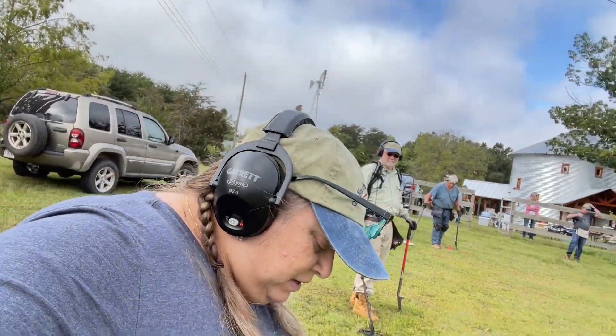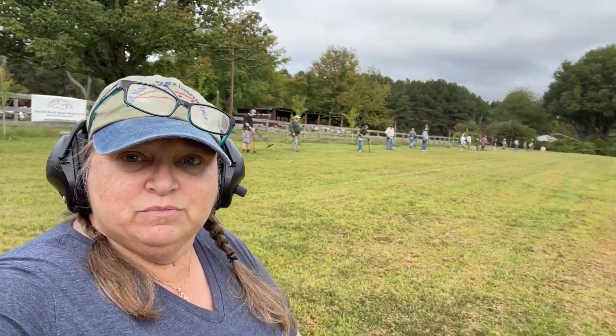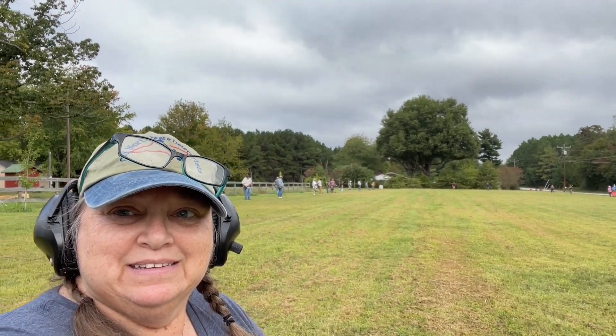Here I am at the ONSD September seeded hunt. Everybody is lined up and ready to go — I dropped my shovel. It's a beautiful day!